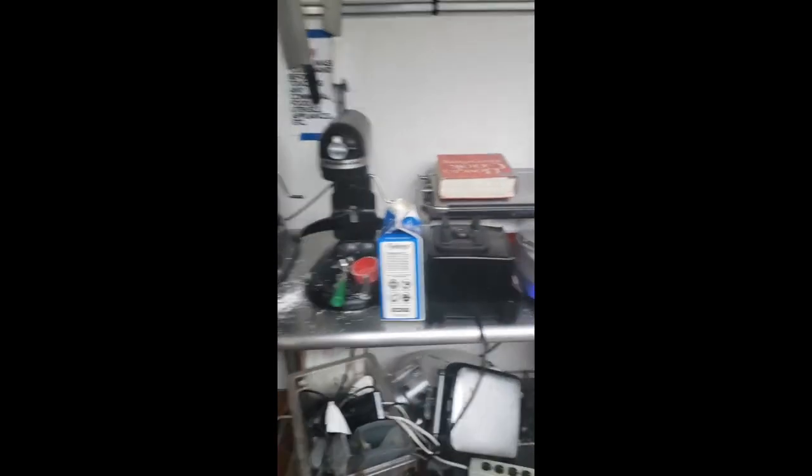Big mixer, smaller mixers, blender, and there's a panini press. Utensils and plates get placed over there.